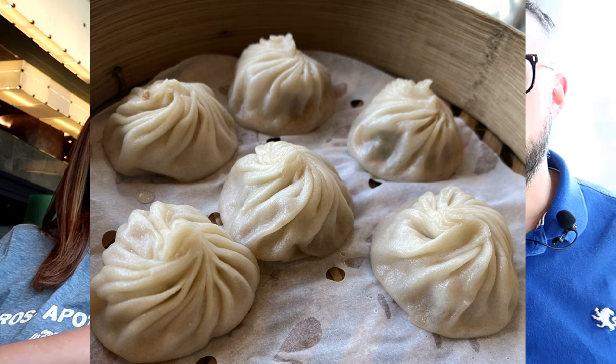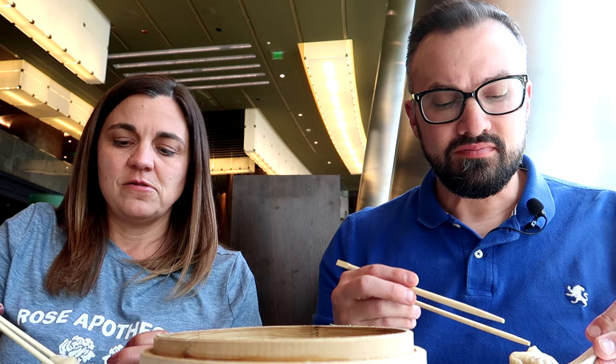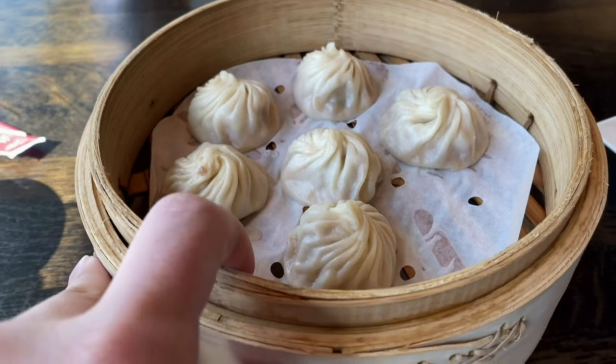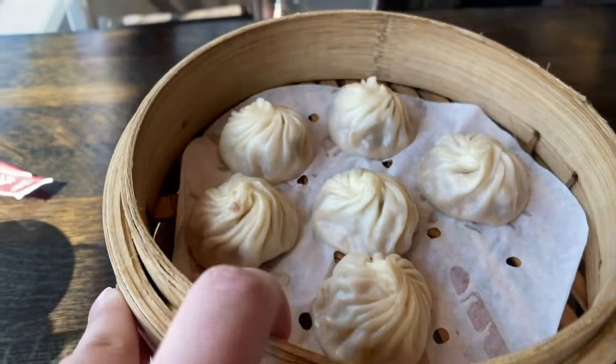We got the Xiaolongbao, which is what Din Tai Fung is most known for — it's a pork soup dumpling. They give you vinegar and ginger you can add, and there's also soy sauce and chili oil on the table. I kind of like just the pure pork soup inside, so I poke a little hole or pick a bit off the top. It's a very pure pork flavor with a lot of juices inside. The ribs are super messy by the way, but really good.